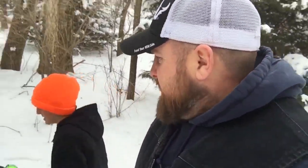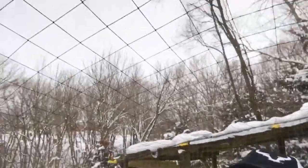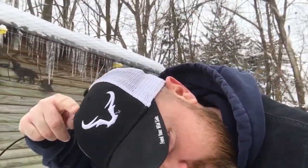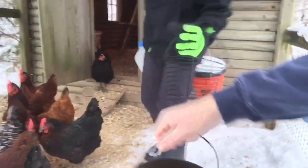Then we're gonna go prep the UTV, the Ranger, to remove snow tomorrow. Let's see if I can get through this netting without losing my hat — I always lose my hat on this netting. This is my netting to keep hawks and stuff out; it always grabs this part of my hat right here. They know I've got a little scratch for them — we're gonna get these chickens taken care of.